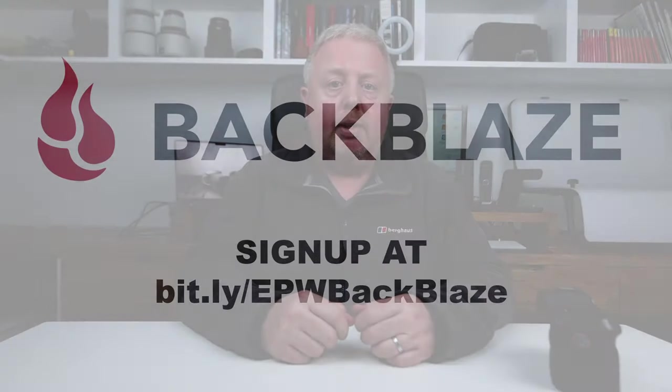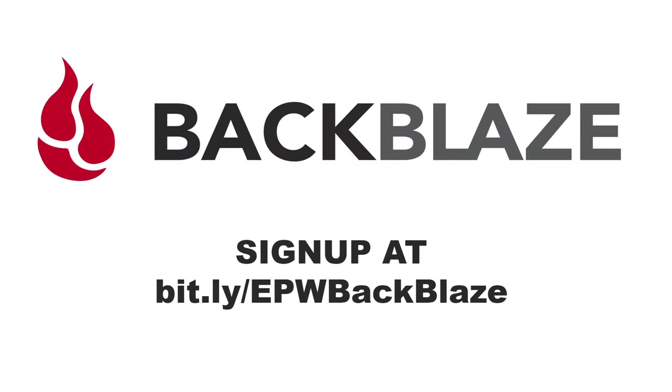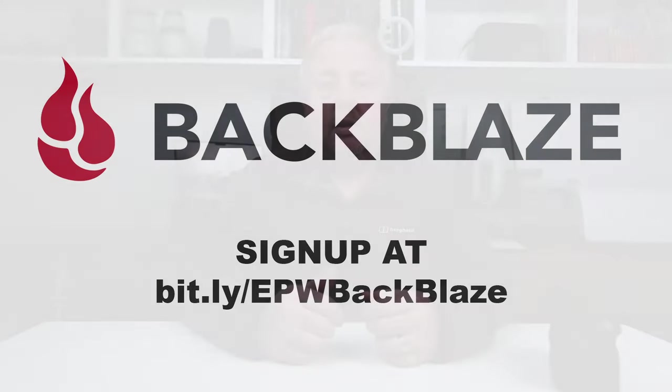I use Backblaze for a couple of reasons. One, it's cheap — $99 for a year's unlimited backup. Two, it's fast — I've got gigabit internet and a day's shooting is backed up in just a few minutes. And three, it's reliable. Thankfully, I've never had to use Backblaze in anger to restore files, but I know people who have and they can attest to its reliability.